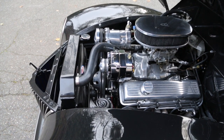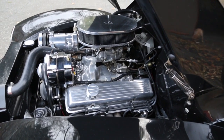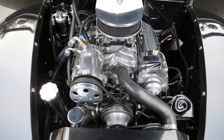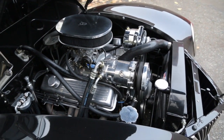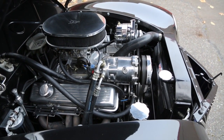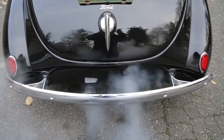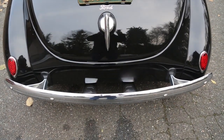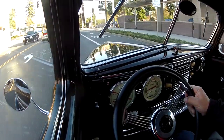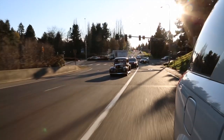Now you can hear this 327 run. We were having snow a little bit ago - that's just condensation. I haven't driven this car as much as I should - it's a nice car. Well, we're going up on the freeway now so you can take a look at it.